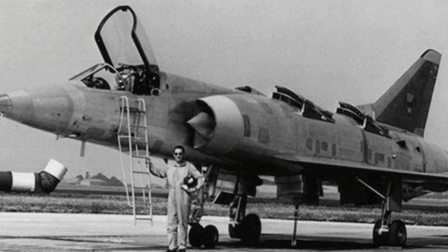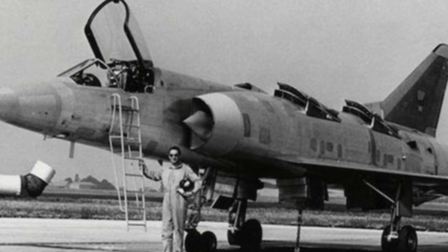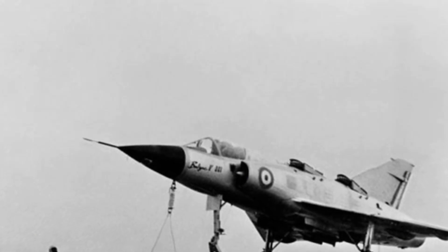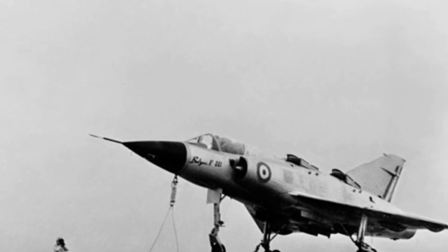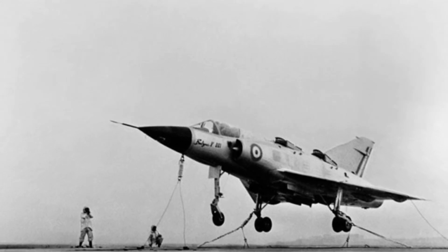Each lift engine had an average maximum thrust of 9.83 kN. The landing gear was specially reinforced to withstand the forces of vertical takeoff and landing. The intake for the lift engines was located on the aircraft's back, needing to be opened when in use and closed to maintain a smooth exterior surface during level flight.